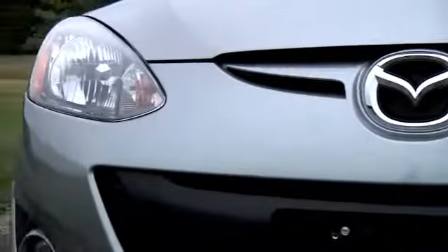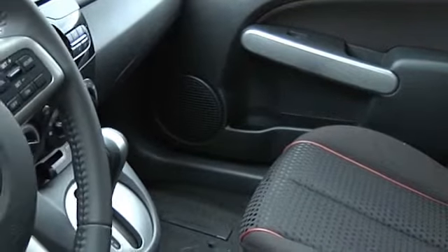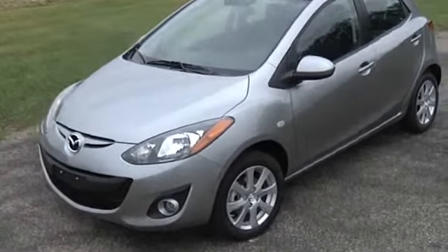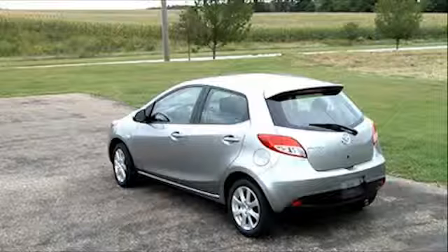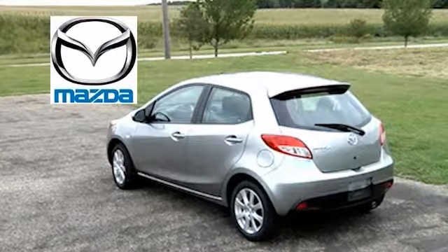And on the Mazda 2 Touring, a leather-wrapped steering wheel with built-in audio controls and cruise control switch. Six airbags, dynamic stability control, standard traction control, and triple H body construction keeps you and your loved ones safe and sound. The 2014 Mazda 2 — there's no oversized when you overachieve.